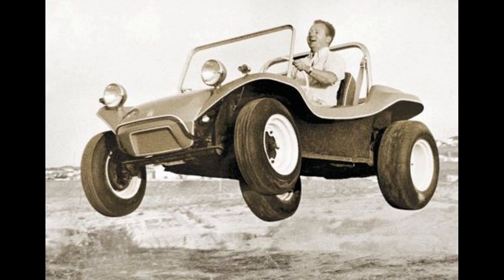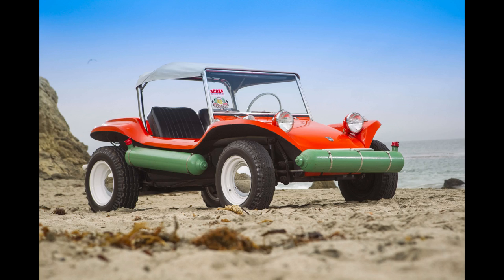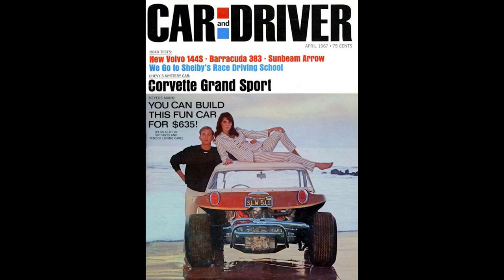His creation hit the magazine cover of Hot Rod in 1966. When he decided to race one in an off-road race in Mexico, it made the cover of Car and Driver in '67. It was a race now known as the Baja 1000, and he won. The orders came pouring in, and they had difficulty meeting demand.